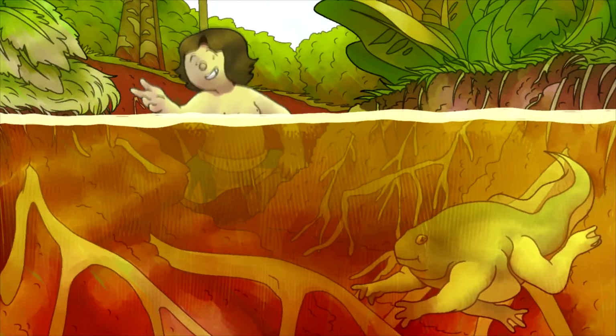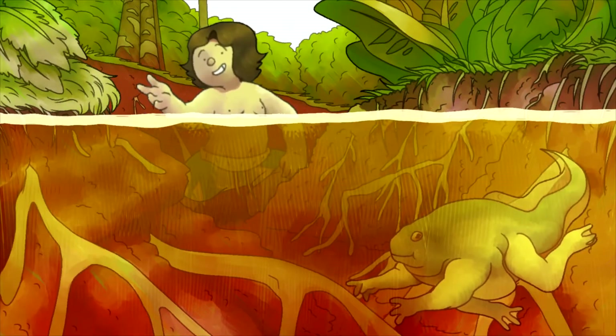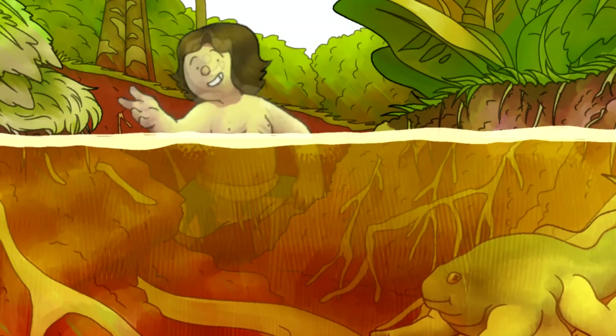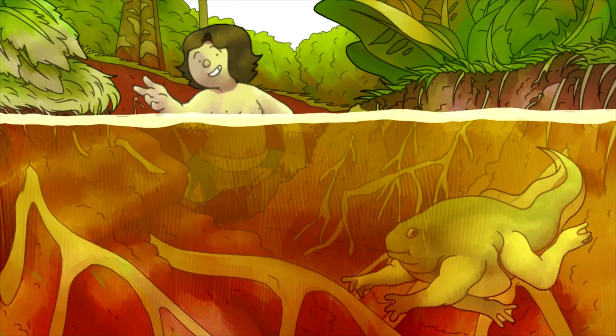Hey bud! How you doing? Welcome to Herp Corner. Here we are in the Paramaribo Swamp Forests of Suriname, and boy is the weather nice. Good thing I filmed this in the warmer season — where we'll be talking about the Paradoxical Frog.